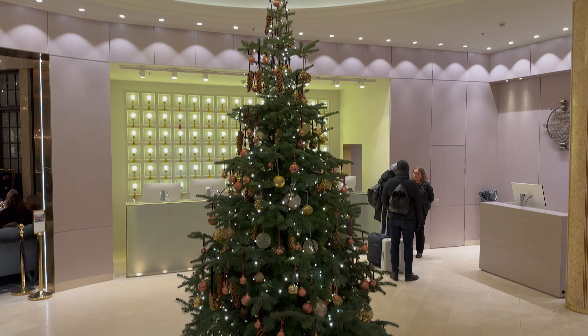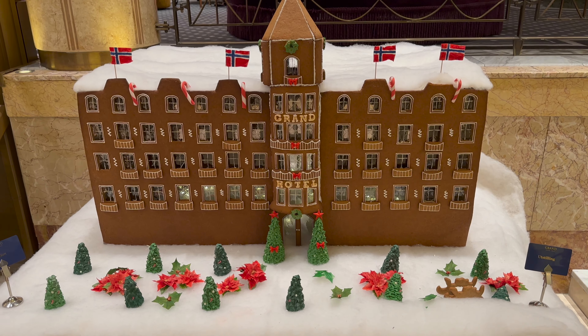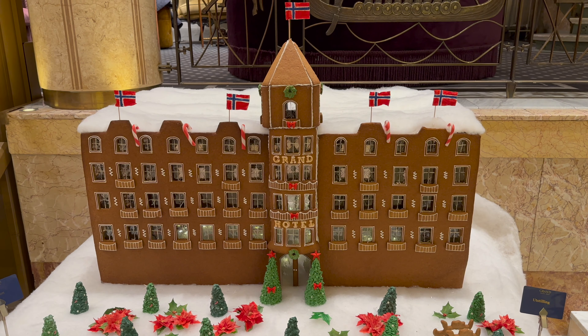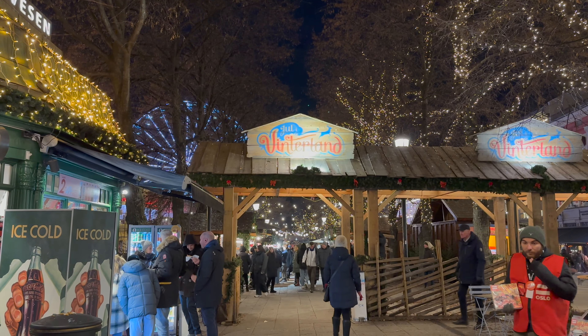Inside the foyer of the Grand Hotel is this impressive gingerbread version of the iconic building. Two of the hotel's first-year apprentices spent a combined 80 hours putting it all together from just gingerbread and sugar.